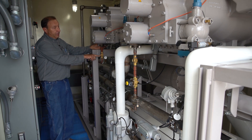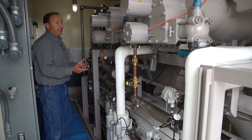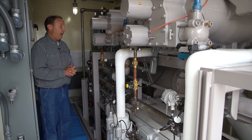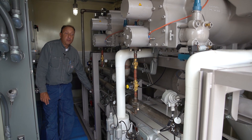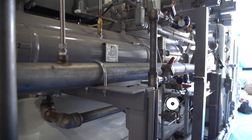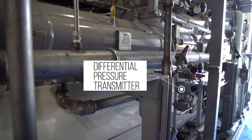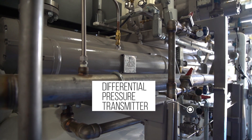We have a flow indicator and a flow switch on each compressor. That's a safety to protect the compressor — we never want to run the system dry. We always want to have lubrication. We monitor flow through the evaporator from a differential pressure transmitter located here, looking at inlet pressure, outlet pressure, and registering the difference as a flow acknowledgement or verification.